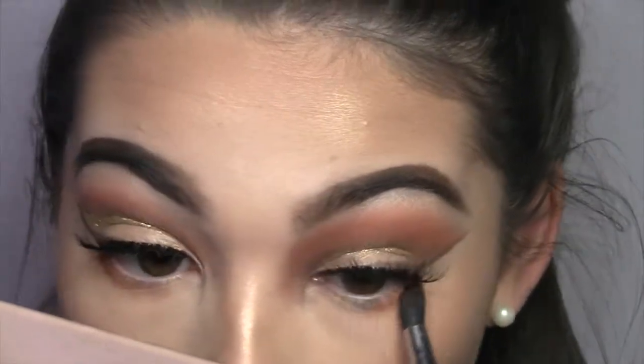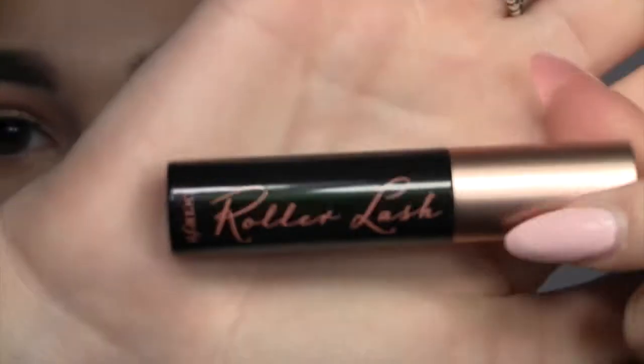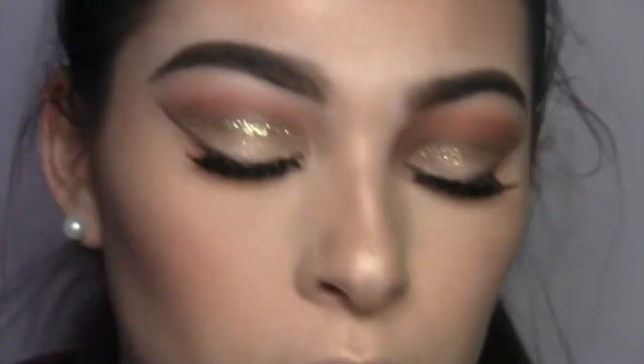Now I'm just gonna take Benefit Roller Lash and put that on my lower lash line to complete the look.